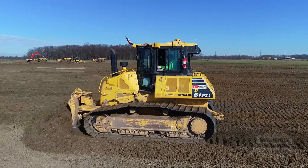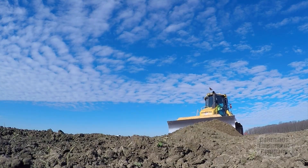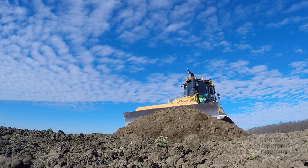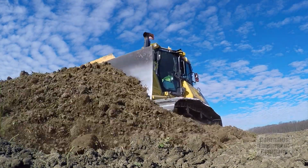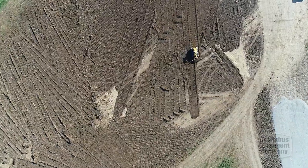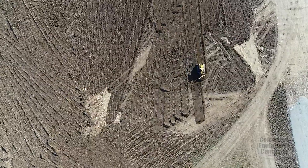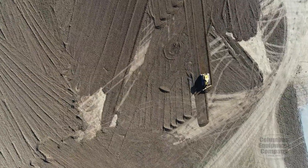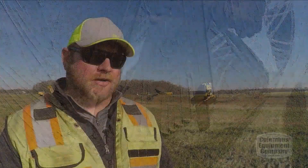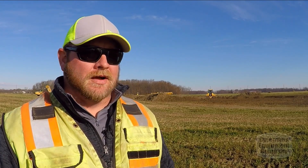Five to six years ago, we bought our first IMC machine, which was a 360i excavator. We bought it primarily to install underground utility piping — storm lines, sanitary lines, water lines. Right out the gate, we were extremely happy with it. The excavations were rather deep, and by using the IMC machines that can hold position and grade on their own, there's essentially no need to send somebody down into a 16 to 20 foot deep hole. So that was kind of a game changer for us.